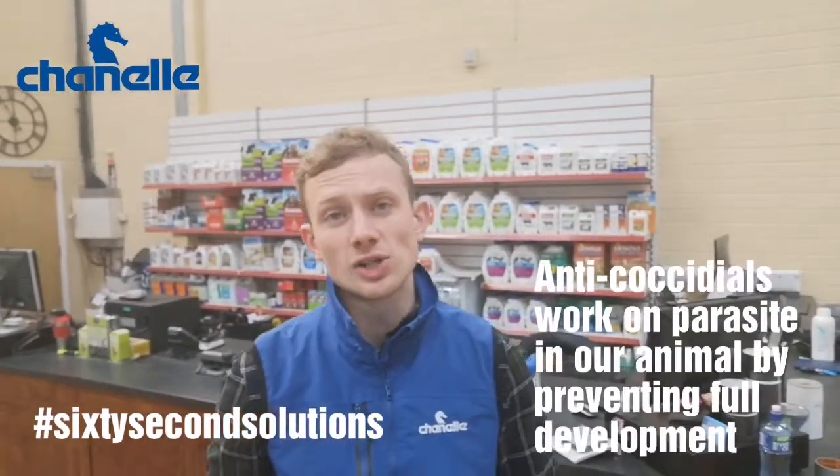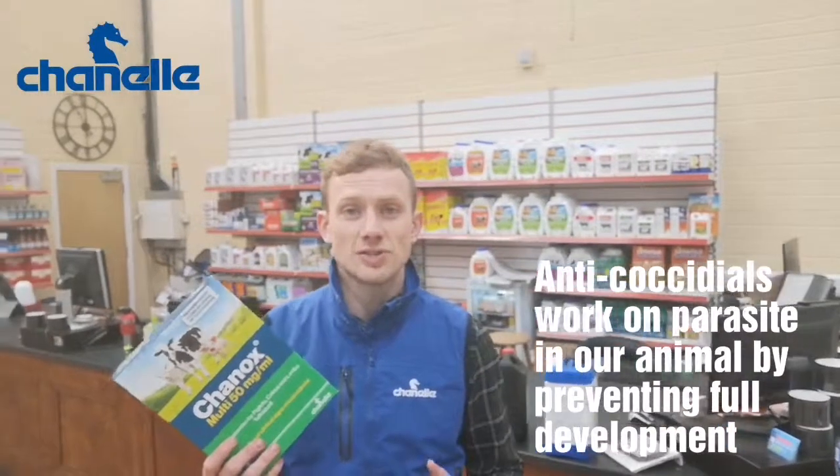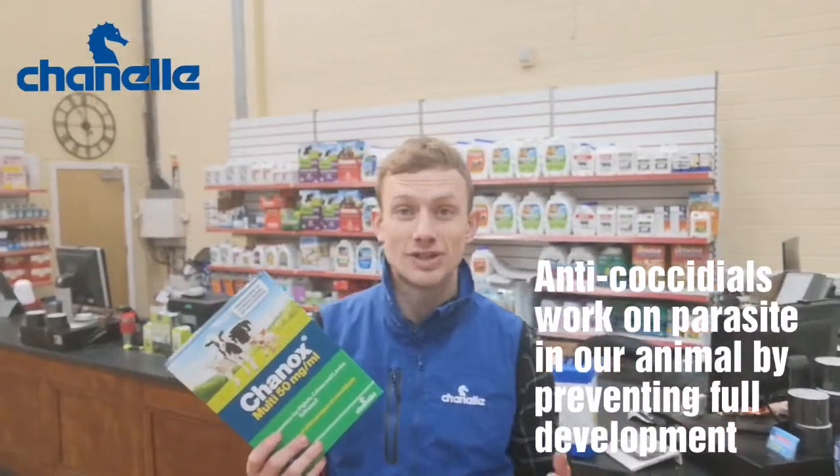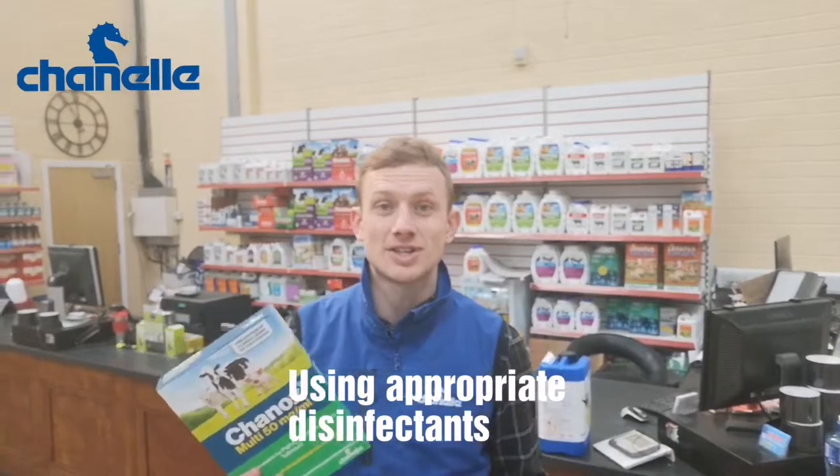While Diclazuril or Toltrazuril like Shanox will kill coccidiosis when it's in our animal, we can also take steps to stop it getting into our animal in the first place by being big on hygiene and by using disinfectants in our housing, in our calving, and in our lambing pens before the animals get in there, to kill any oocysts in the environment.